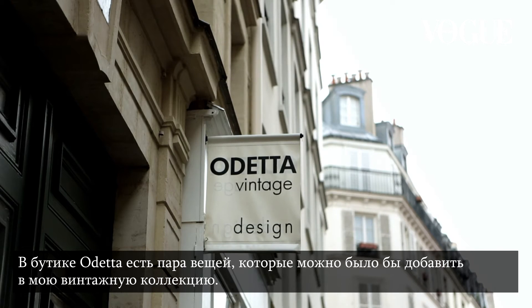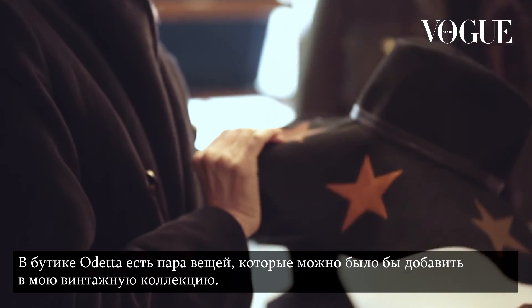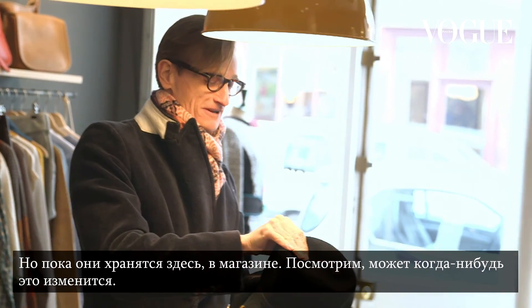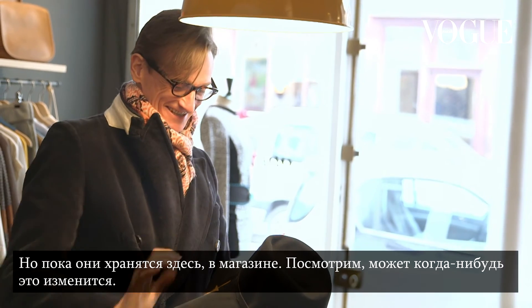Odetta had had one or two fun Saint Laurent couture things — they'd be amusing additions to the collection, I would say. The store owner also recognizes that, so for the time being he's keeping it for his own collection. Let's just see how long that lasts.